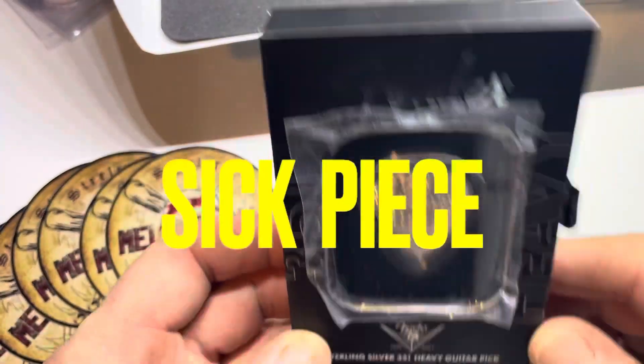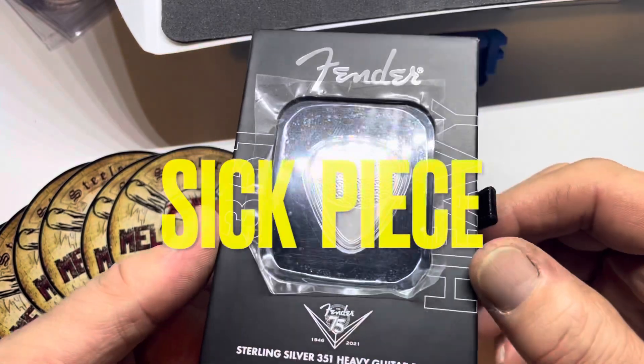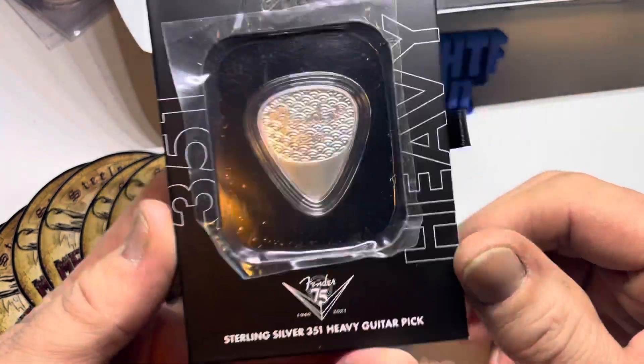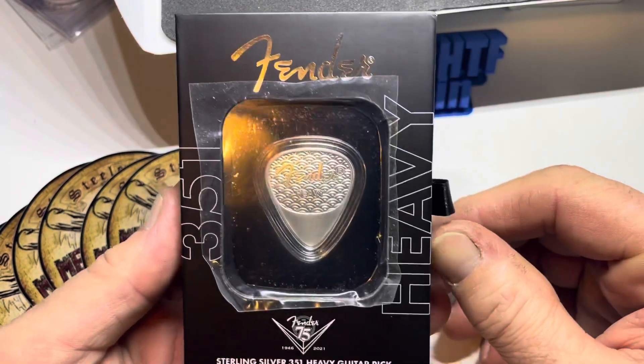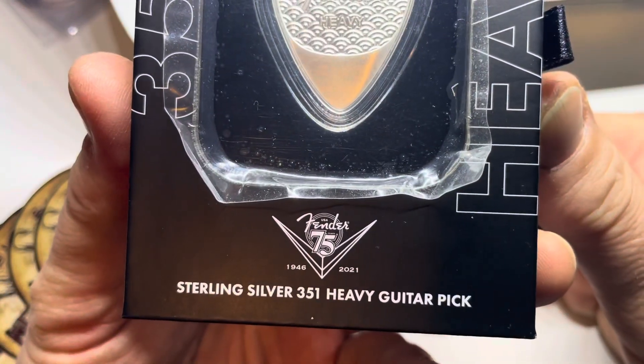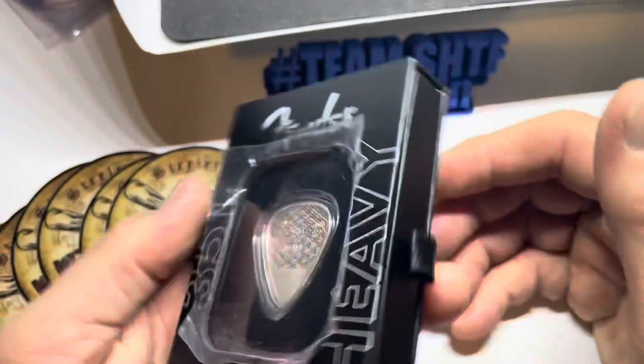Hey guys, what's up — Steeler Stacker here. I just want to feature this piece that is going to be in my auction. This thing is sick, man. It really is a really cool piece — it's a Fender 351 Heavy guitar pick. It's an anniversary one, 75 years, sterling silver, 351 Heavy guitar pick.